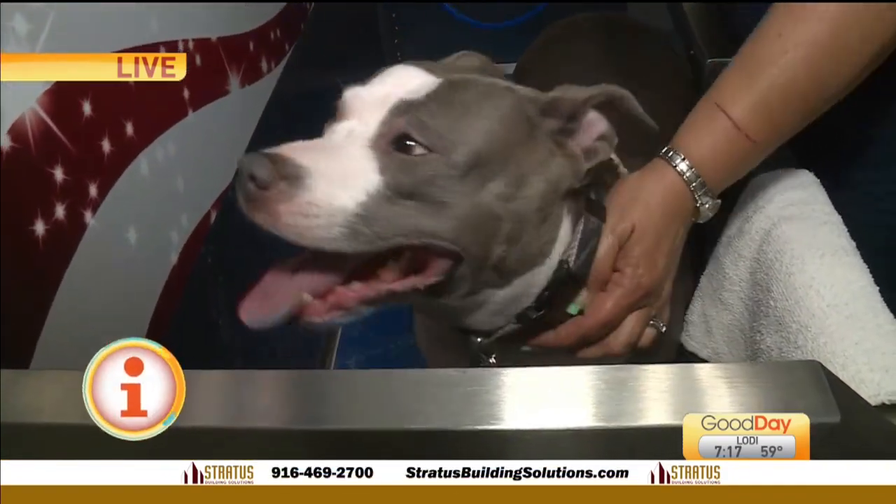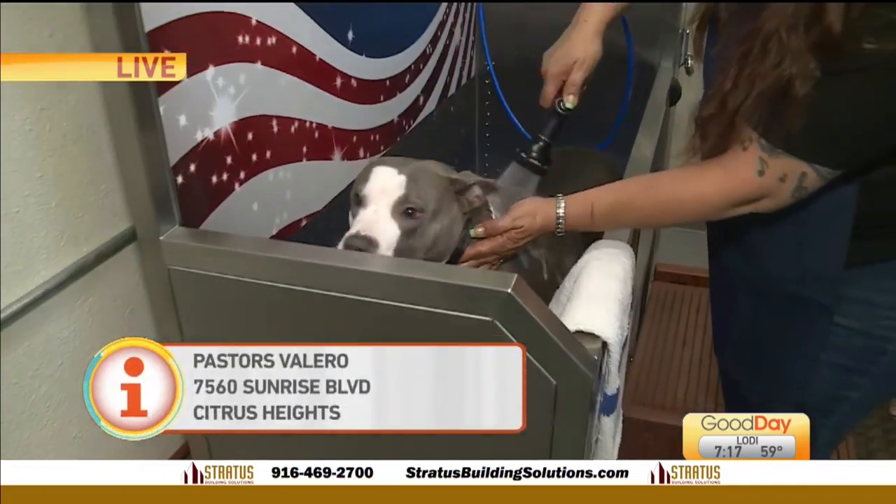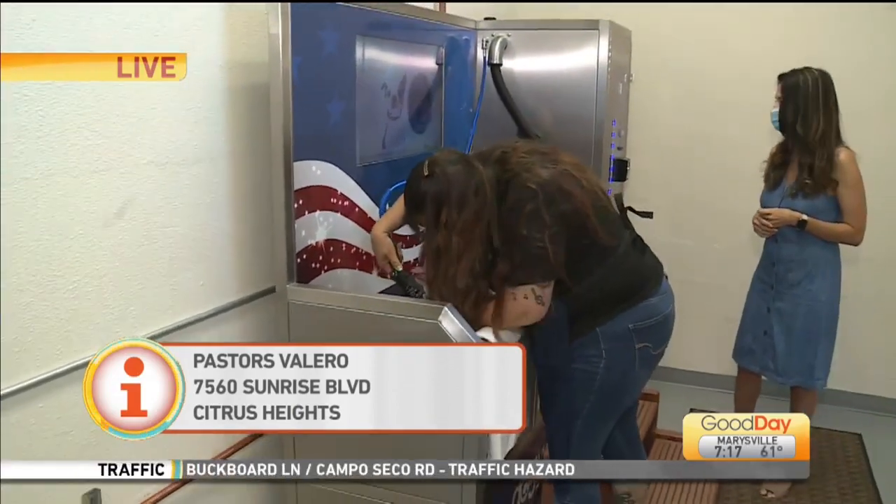Right now, while it's a little harder to get your pet seen at groomers and while people are watching their budgets a little bit tighter, this is a great way to keep your pup clean and looking good without all the fuss.